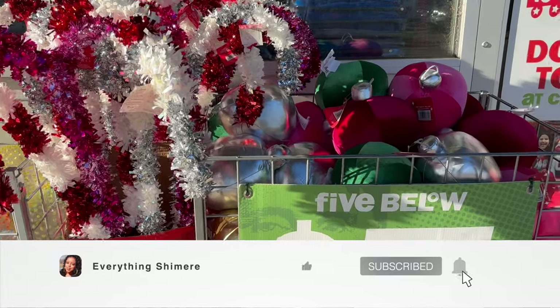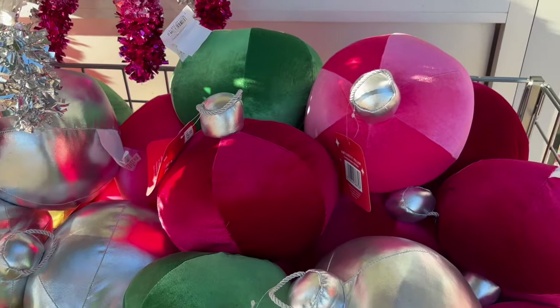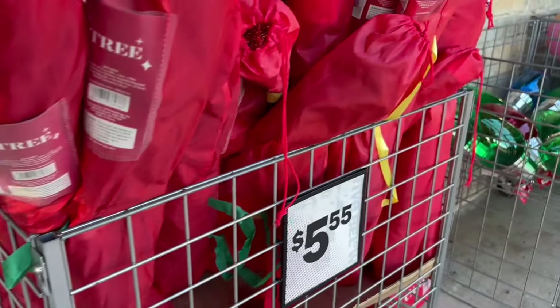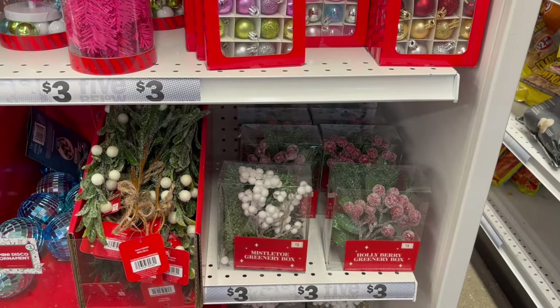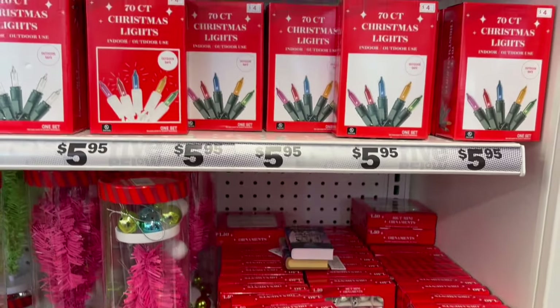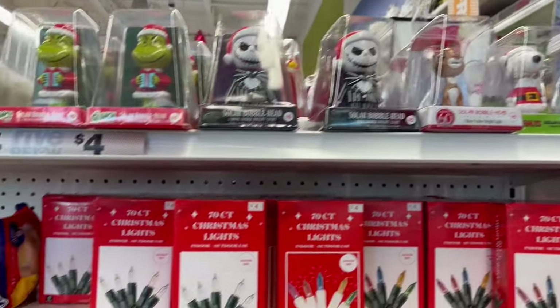Hey guys, welcome back to my channel. I'm Shamir, and if you're a returning subscriber, thanks for joining me again. We are back at Five Below because they finally put out the rest of the Christmas stuff. This is the full video — last time I gave you a first look. If you want something like that four-foot Christmas tree that's only $5.55, you need to go ahead and get there.